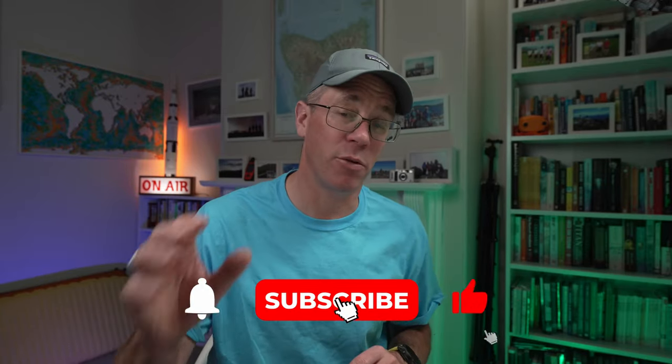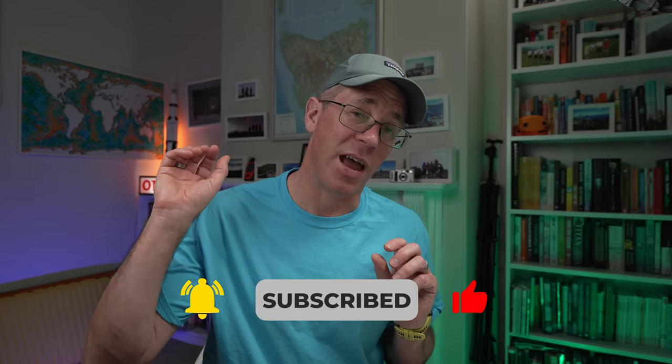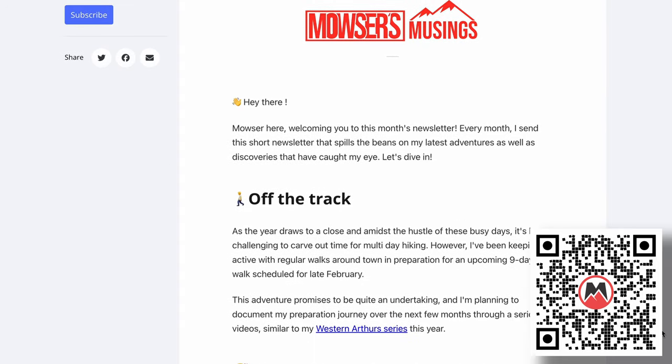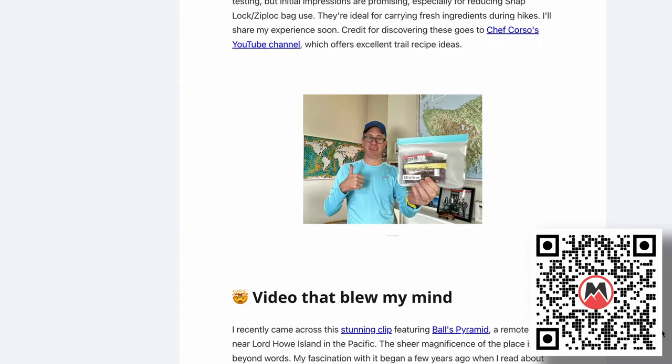Before we get into it, don't forget to like and subscribe. If you enjoy the video, I'd really appreciate it. You can also sign up to our newsletter, which comes out every month — the next one's coming out very soon. But let's get straight into the video.